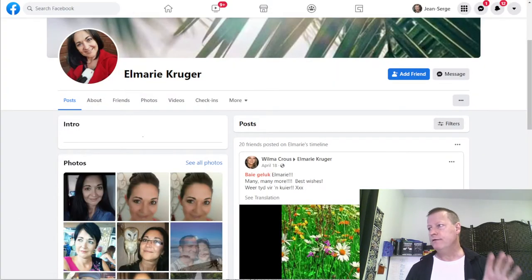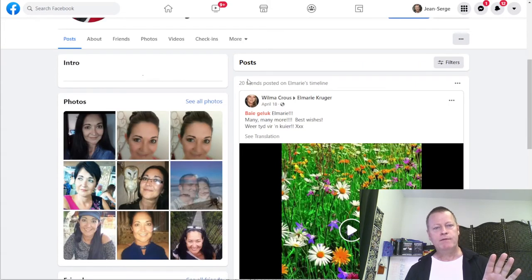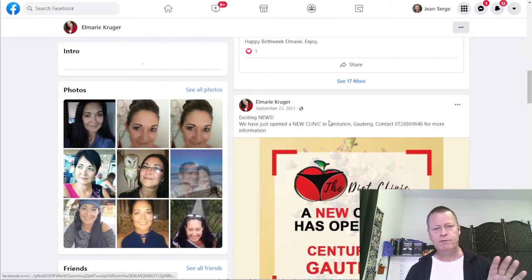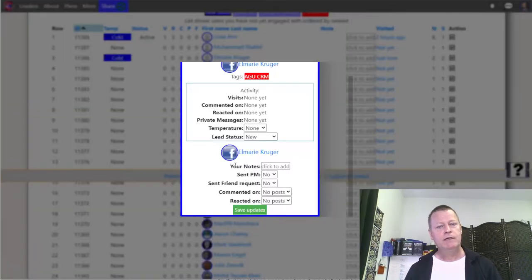Over here you can record how many posts you engage on. If I go to their profile — I just click on their name and it takes me to their profile on Facebook directly. You can see whether they're posting or not. This person here has 20 friends and posted for their birthday on April 18th, but nothing after September 23rd, so this person would be inactive on Facebook even though the tool found their name because they commented in a group.